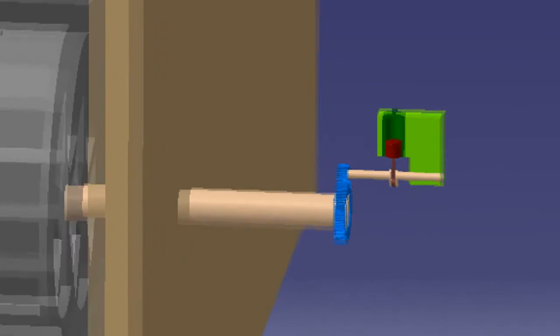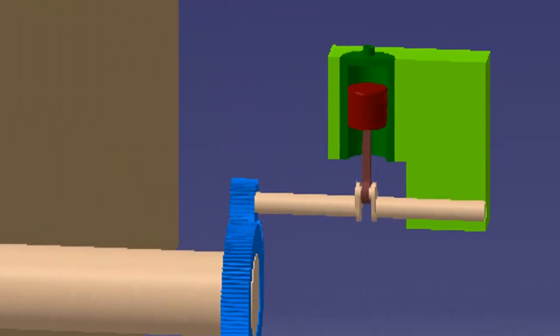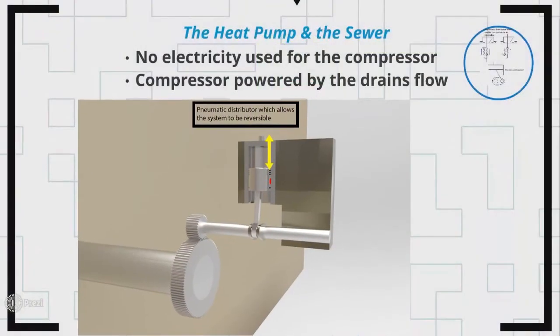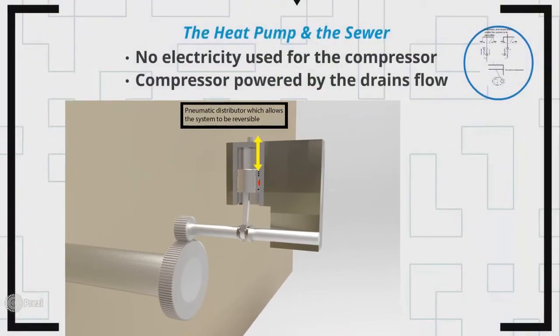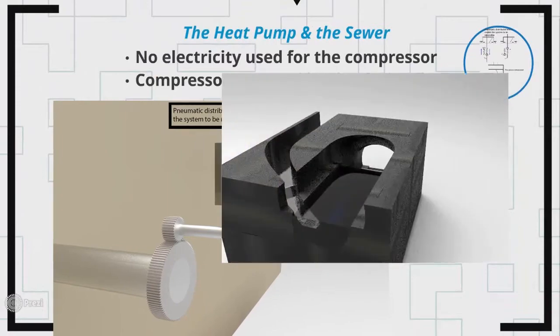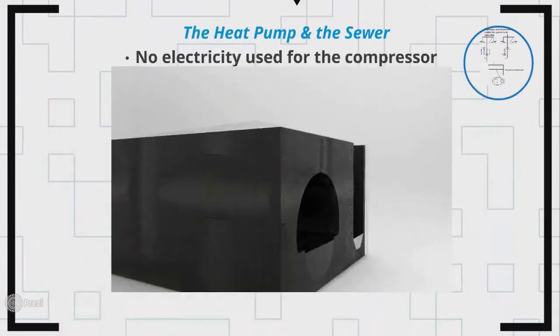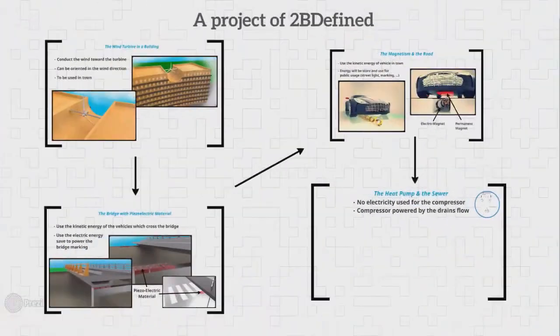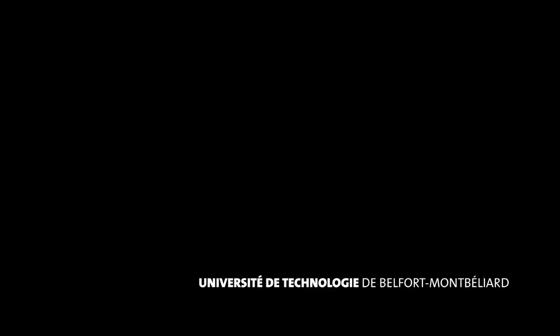Last, we use the energy of drain flow to operate a heat pump. The rotation of the wheel allows the compression of the fluid through a piston and an eccentric shaft. This unchains the running of the heat pump, which can be used for heating and cooling in housing.